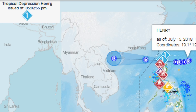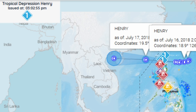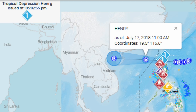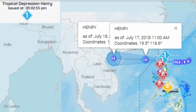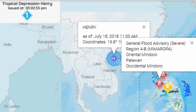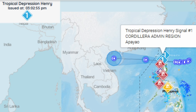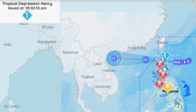It looks like they have restructured their website and from my own personal view it's looking a lot better than its previous structure. You can see the areas under a Signal 1 Advisory, the General Flood Advisory, and the Major Flood Advisory. Public and Disaster Risk Reduction Management Officers are advised to take appropriate actions and continue monitoring for updates.